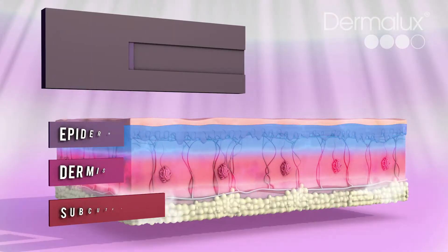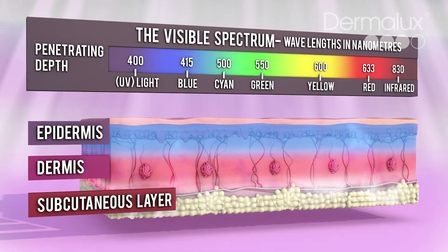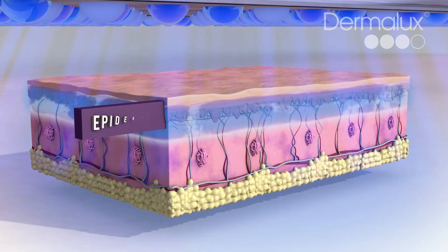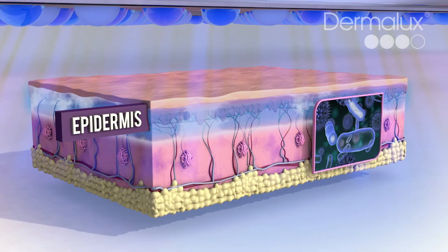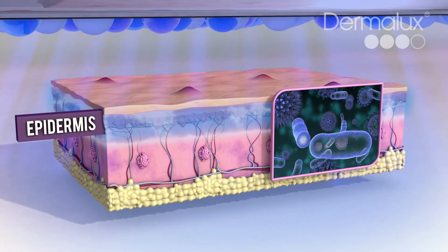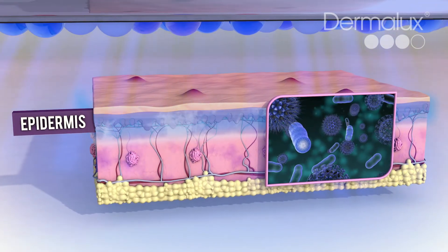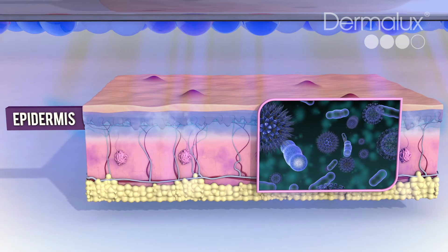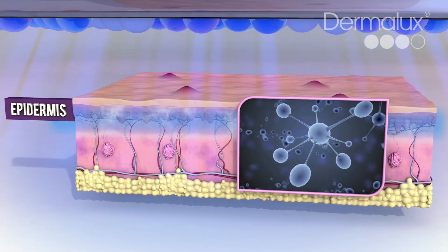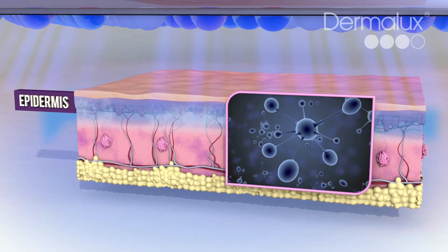Each wavelength of light is absorbed by a different target to stimulate specific skin-enhancing processes. Blemish-fighting blue light targets bacteria in the sebaceous glands which causes spots. When bacteria absorbs blue light, it triggers a natural photochemical reaction, releasing singlet oxygen. Singlet oxygen has a powerful antibacterial action to help eliminate spots whilst being gentle on the skin.